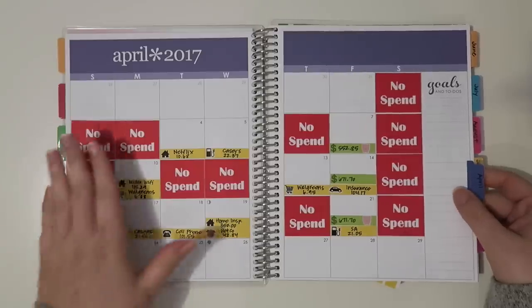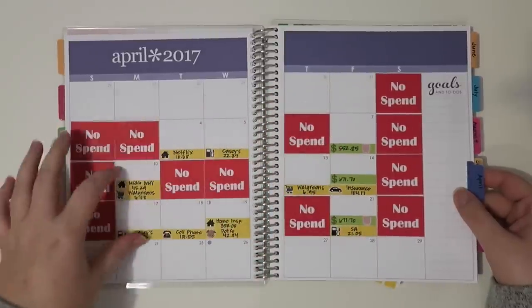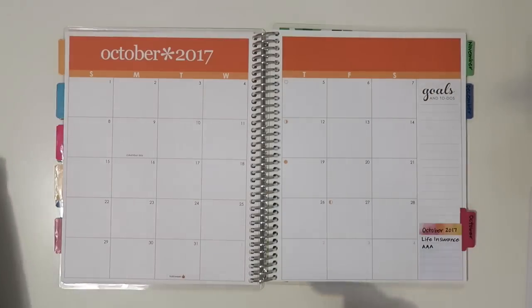Here's April as an example. I put in all the no-spends and then the dollar amount of how much I had every paycheck, and then when I had different things going on. But anyway, let's move these to the side.